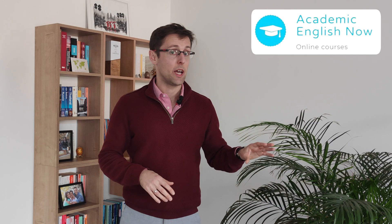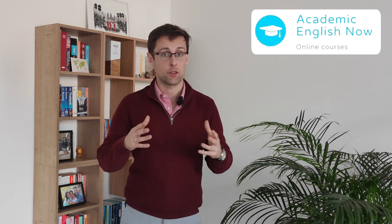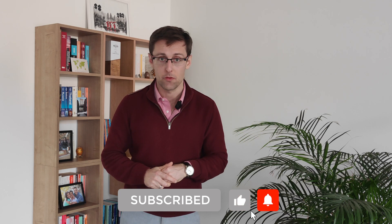My name is Marek Kiczkovek and I run Academic English Now, where I help PhD students and researchers publish papers in high-impact Scopus-indexed journals. If you're enjoying this video, hit the like and subscribe button so you don't miss future videos.